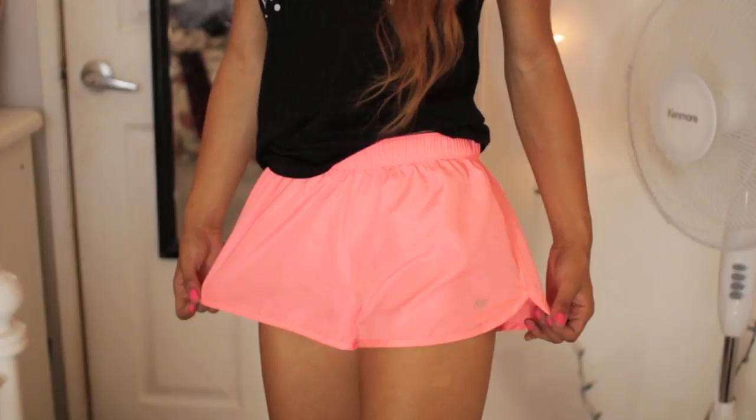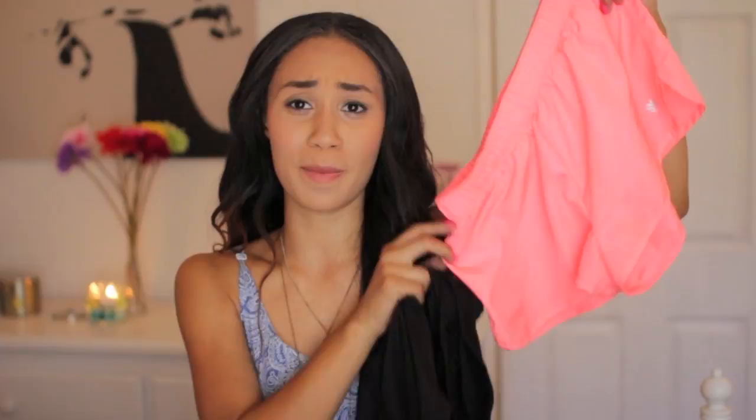I got two pairs of shorts from Forever 21 - these are just the activewear shorts. I got them in black and then also in pink. These are the comfiest shorts ever - super airy and billowy, perfect for working out. These were $13.90 each and I wear these a lot to the gym and to practice for whatever sports I'm doing.